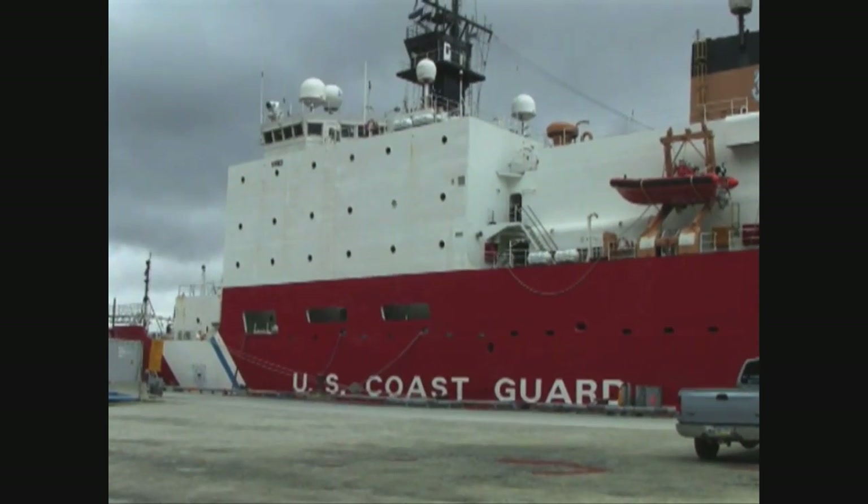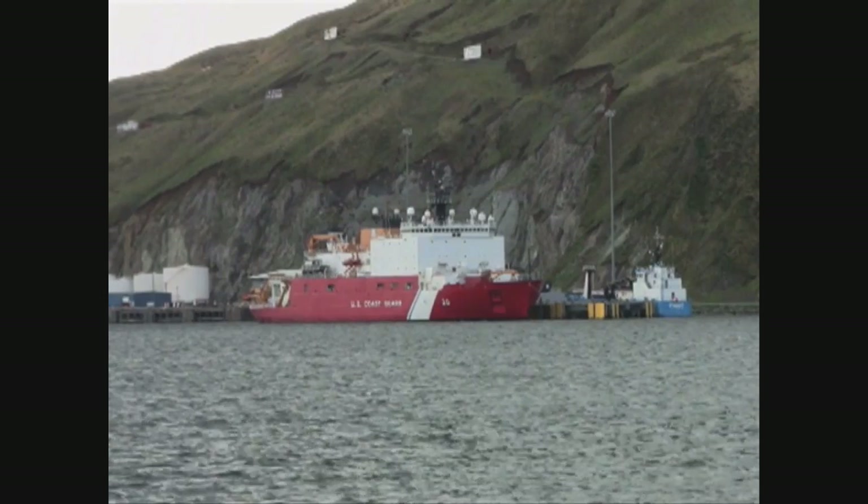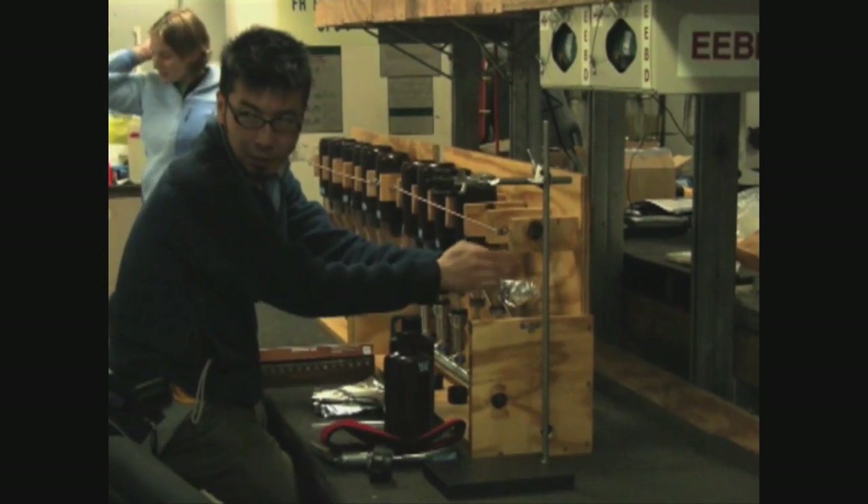For the next few weeks, biologists and biogeochemists aboard a high-tech icebreaker called the Healy will study ocean and sea ice samples for their physical, chemical, and biological characteristics.